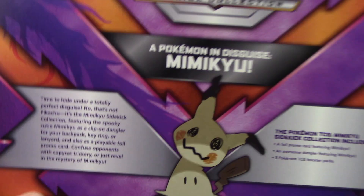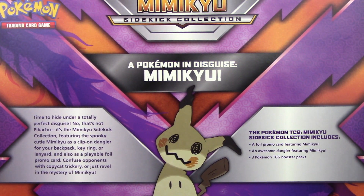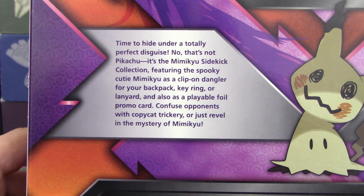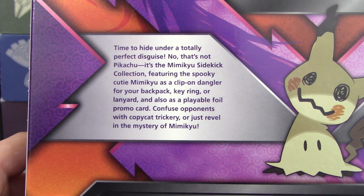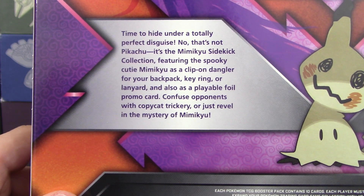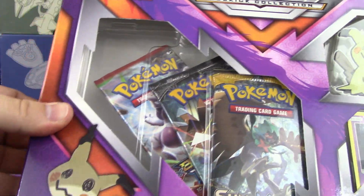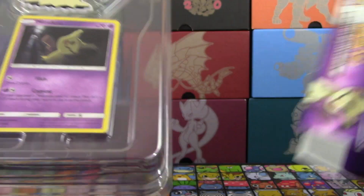Now I'm going to go through the Mimikyu box as well. Same situation — a Pokemon in disguise. Mimikyu, time to hide under a totally perfect disguise. It's the Mimikyu Sidekick collection featuring the spooky cutie Mimikyu as a clip-on dangler for your backpack, keyring, or lanyard, also a playable foil promo card to infuse opponents with copycat trickery or just revel in the mystery of Mimikyu. Same thing — we got three packs, we got the keychain dangler, and a promo card.